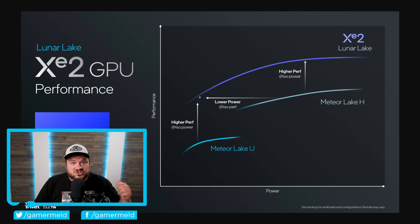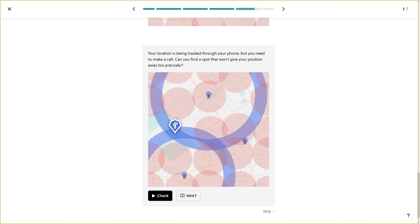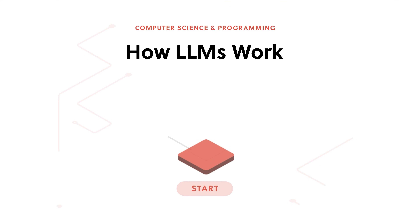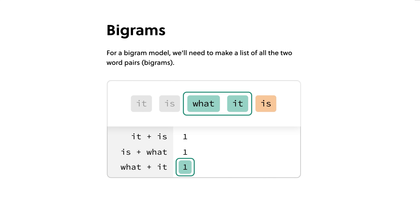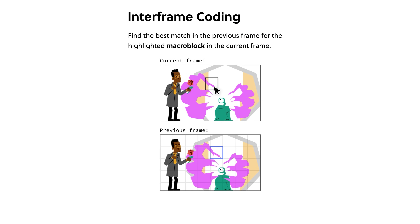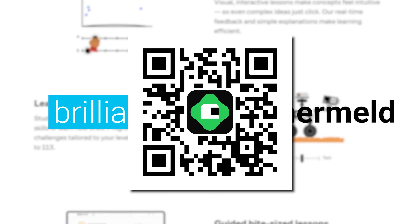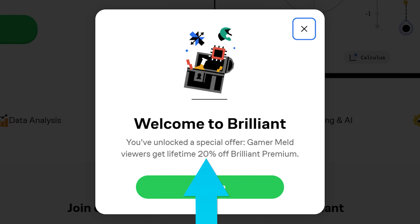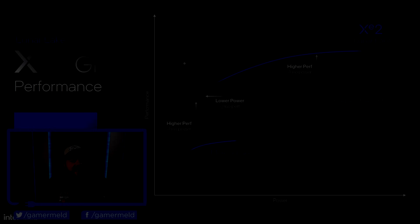If you want to learn how all this awesome PC hardware actually works, there's only one place I recommend: today's sponsor, Brilliant. It's the tool I use anytime I want to pick up something new on computer science, like their new course on large language models. There are also other courses like how technology works, covering computer memory, GPS, video compression, and more. With Brilliant you learn by doing. Visit brilliant.org/gamermeld or use the QR code for a 30-day free trial and 20% off your premium membership for life.